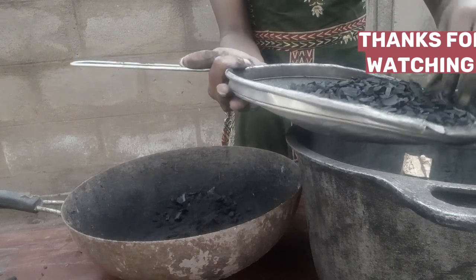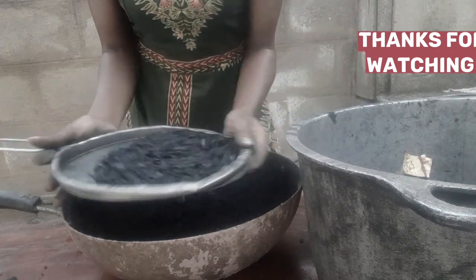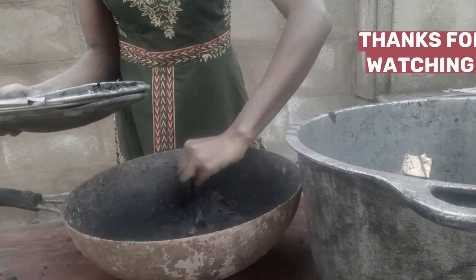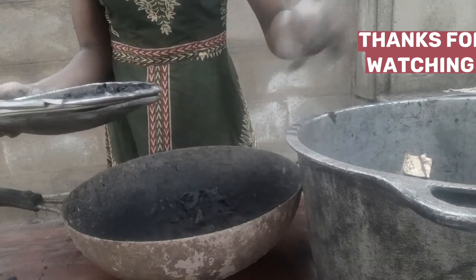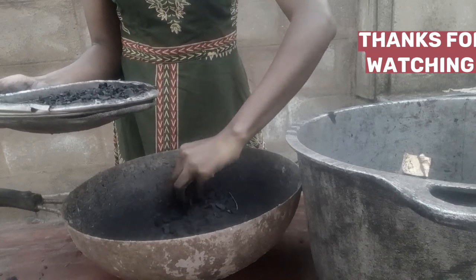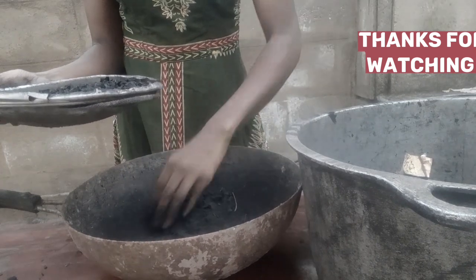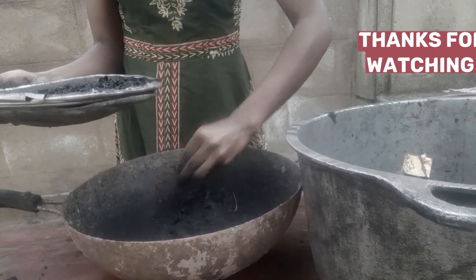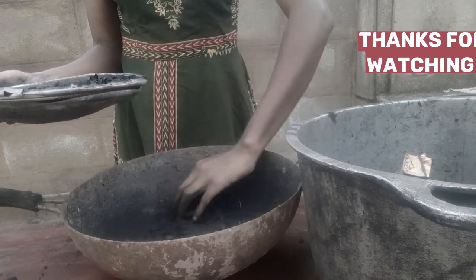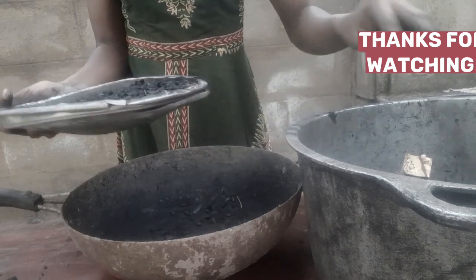I'm here to teach you how to do this. Many people, especially my friends, are wondering where I learned to do all these things. I'm just full of surprises — wonders shall never end! I learned from my mother; she's such a hard-working woman. Mommy, if you're watching this, I love you so much. Let's go straight into the video.